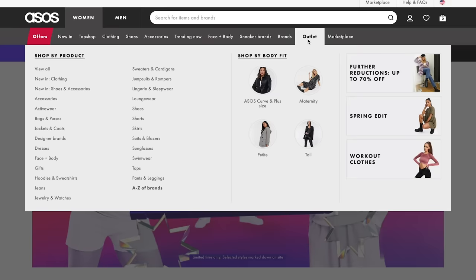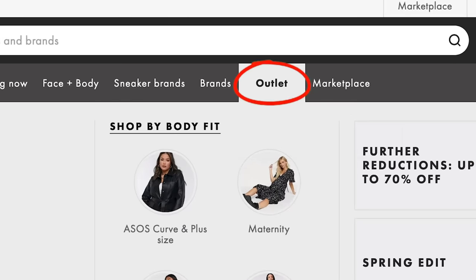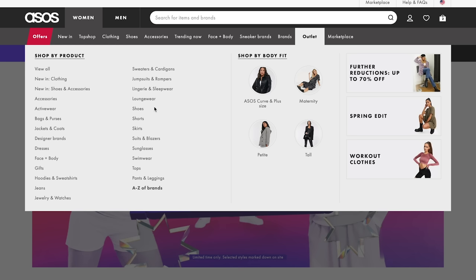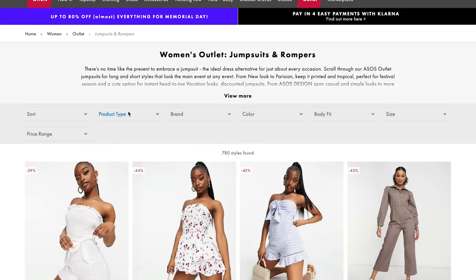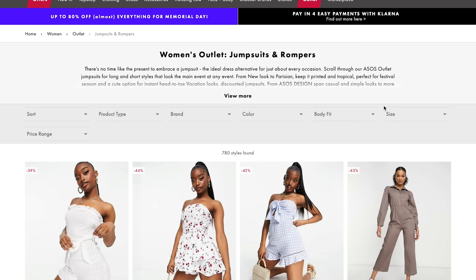Here's how we find the absolute worst sellers. We're going to go to the sales section, the outlet section, because obviously the stuff that's on sale is the stuff nobody wanted. The next step is important: you have to sort by best seller, which this one automatically is. The best of the worst selling is at the top, but we're gonna scroll all the way to the bottom.